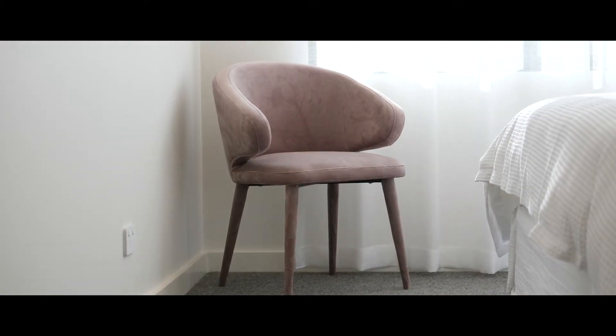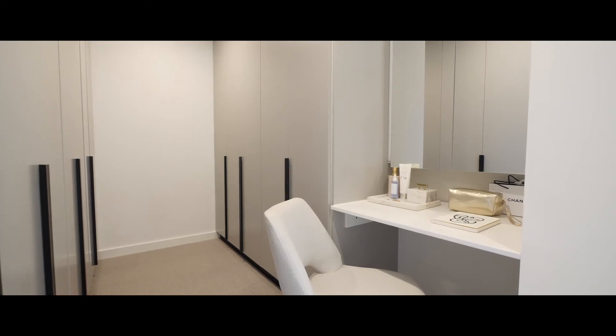In addition to that we have lounge seating, we've also got vanity, and a lovely little dressing table area that's already been built in.